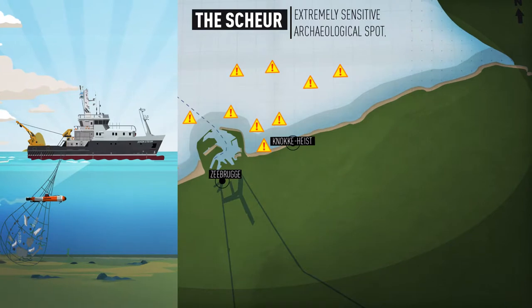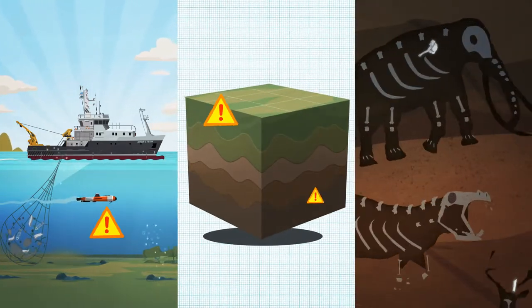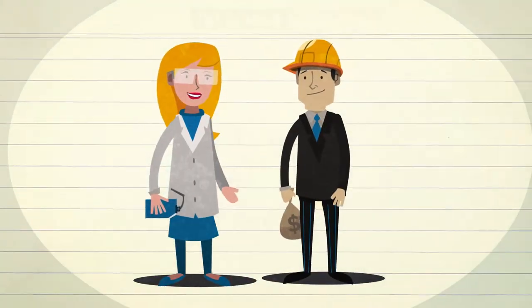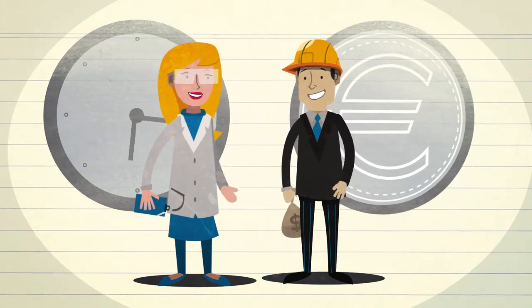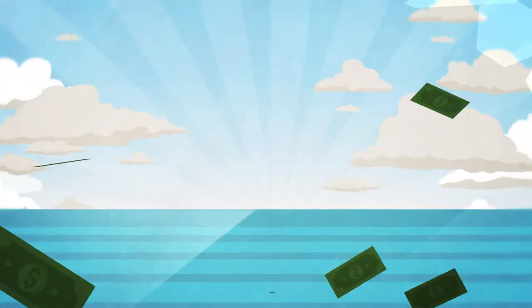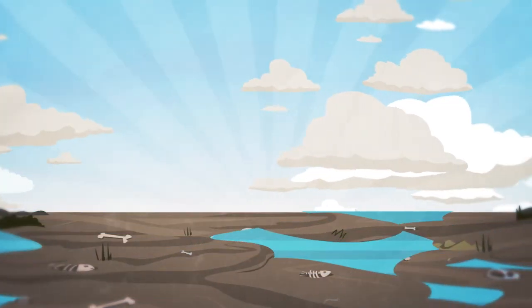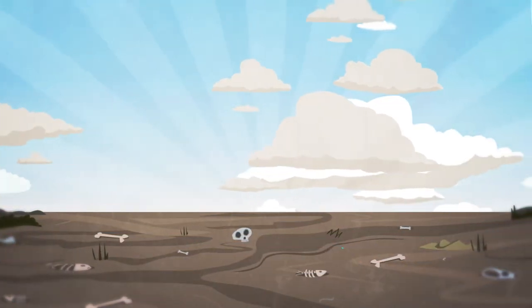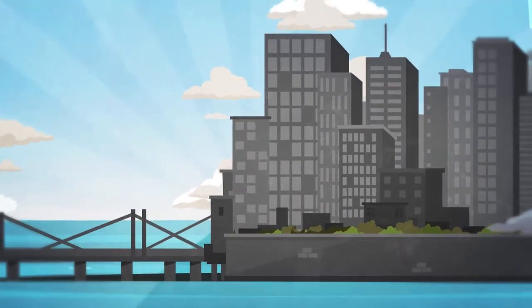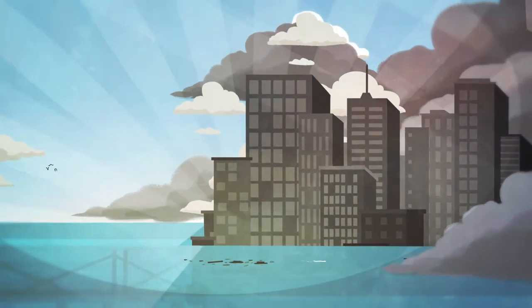Knowing what the prehistoric landscape looked like is crucial for minimizing the damage to archaeological artifacts. It also helps the industry save both time and money by reducing possible delays due to unexpected finds. A better knowledge of the islands and lagoons that once existed off Zeebrugge furthermore allows us to better evaluate the effects of future sea level change on the present coast. In other words, the past is our window to the future.